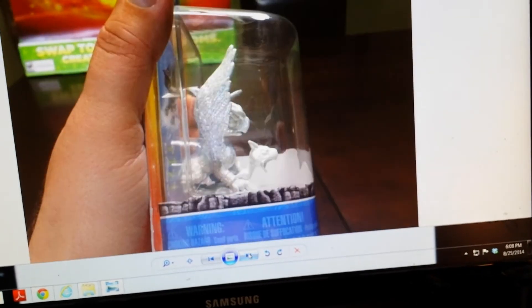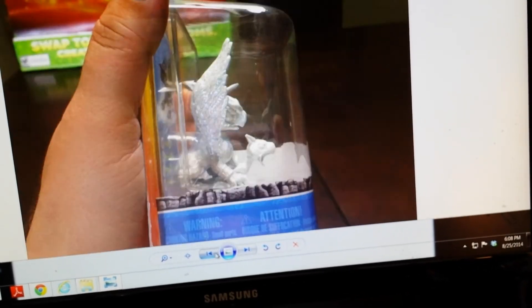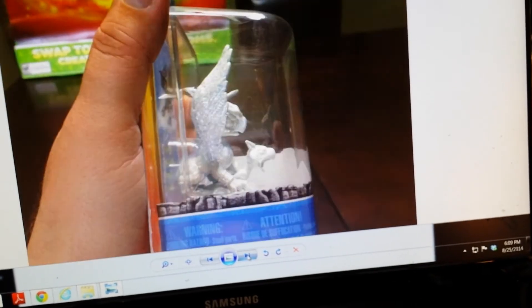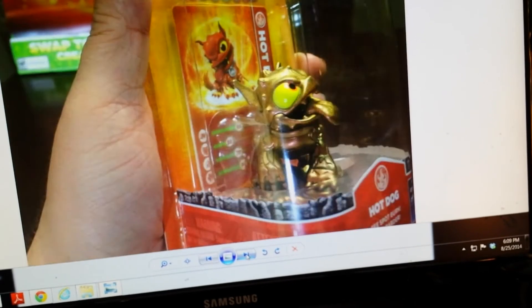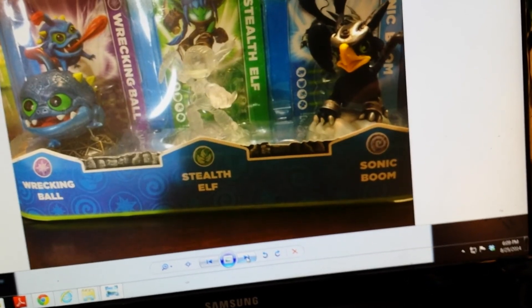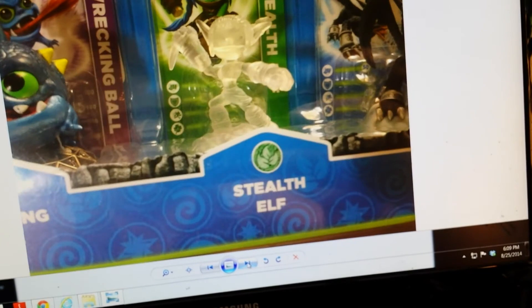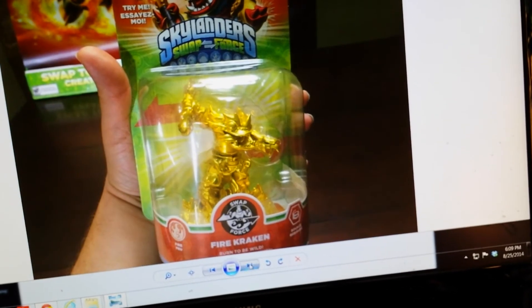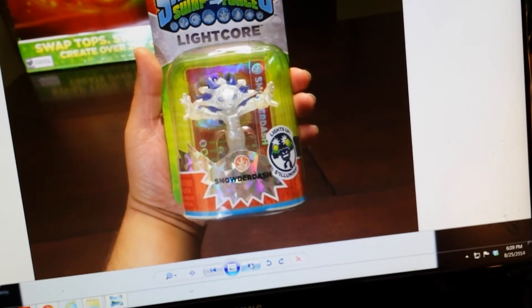So there you go. Let's scroll through them really quick: Color Shift Hot Dog, Glitter Sonic Boom, Crystal Clear Stealth Elf, Gold Fire Kraken, and Snowder Dash.